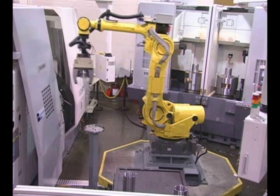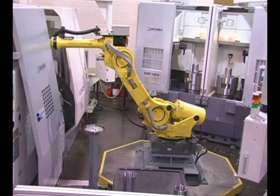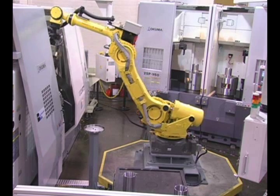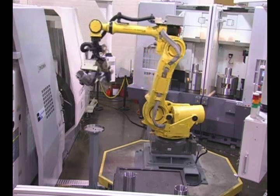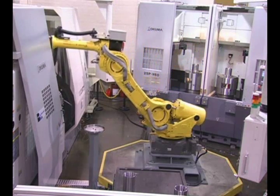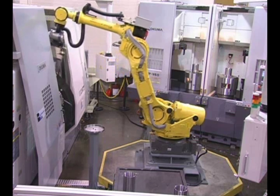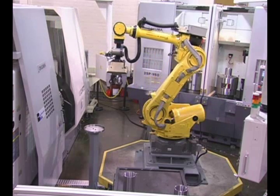The ThinkControl allows programming of the complete cell, communicating with the robot as well as managing the machine tools. The FANUC robot performs the material handling activities, automatically loading and unloading the workpieces throughout the process. This particular cell involves four process steps, utilizing two machines, and the robot handles all the workpieces with almost no human intervention.